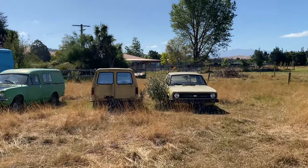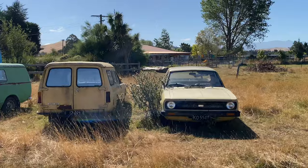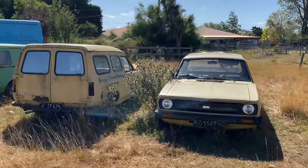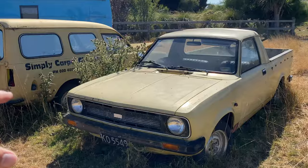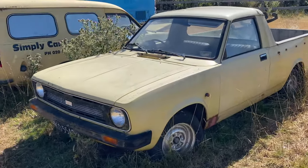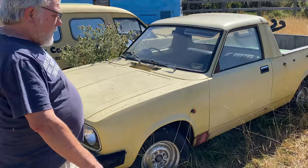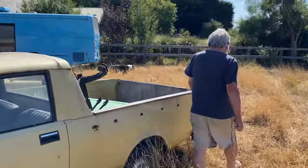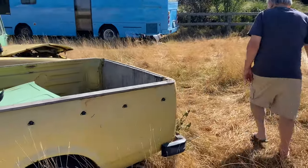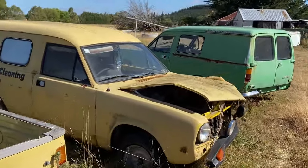He used his business Marina for about four or five years doing carpet cleaning. A stupid woman pulled out of a side street right in front of him and it didn't do the van any good at all.